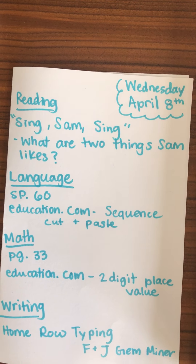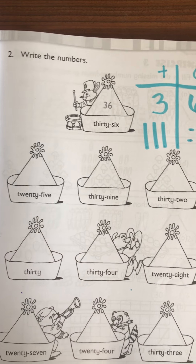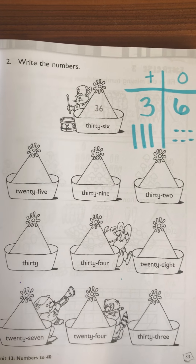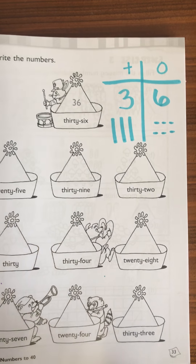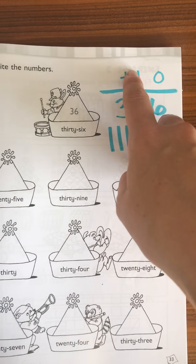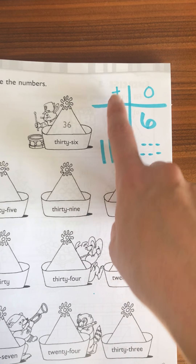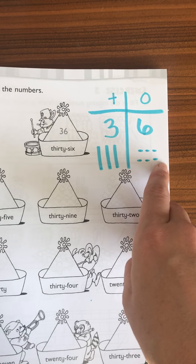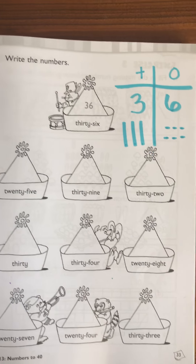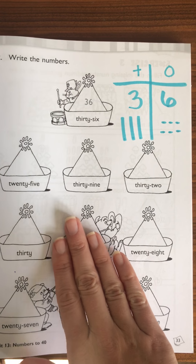In math, we are continuing writing numbers that are two-digit. These are some big numbers, so they might need your help pronouncing them. As a reminder for a strategy to help them understand what that number exactly is, you can do a tens and ones chart. In class, we call it a T and O chart. You just go ahead and put the number of tens and ones — in this case for 36, it's three tens and six ones — and draw that out with ten sticks and one dots. They should know that from class, so hopefully that piques their interest to help them understand these big numbers.